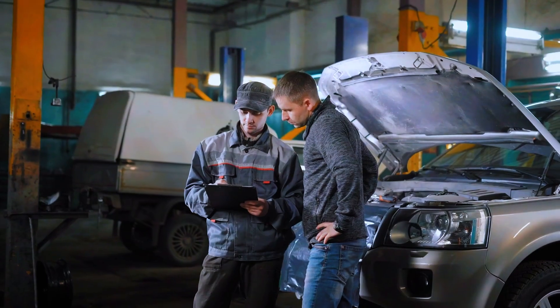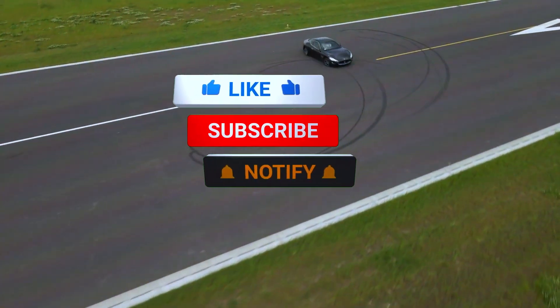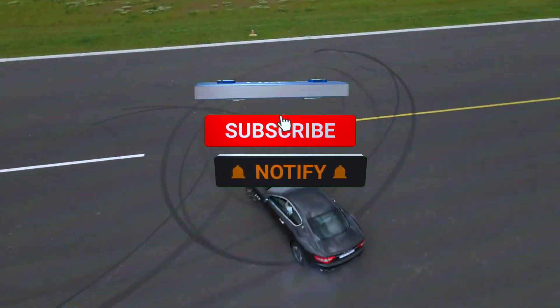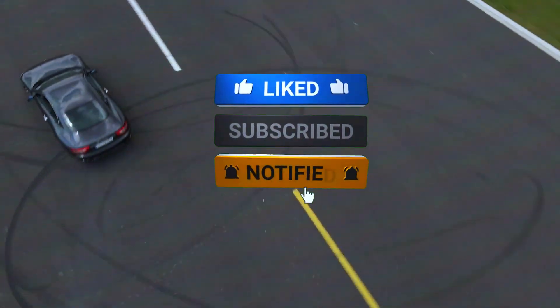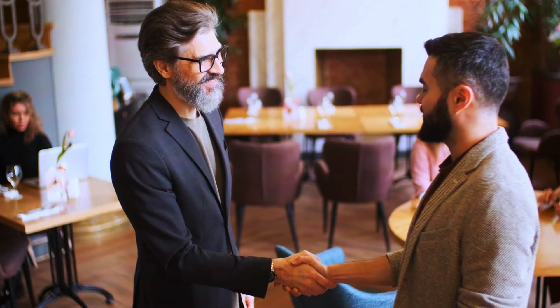And that's it — fixing the P0358 code is a manageable DIY job. By following these steps, you can save yourself a trip to the mechanic. If you found this video helpful, be sure to like, subscribe, and leave a comment if you have any questions. Thanks for watching, and I'll see you in the next video.